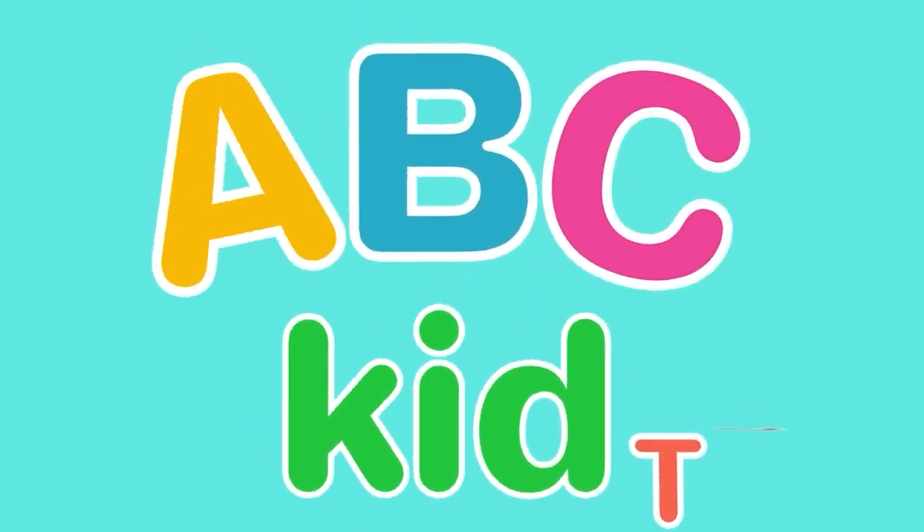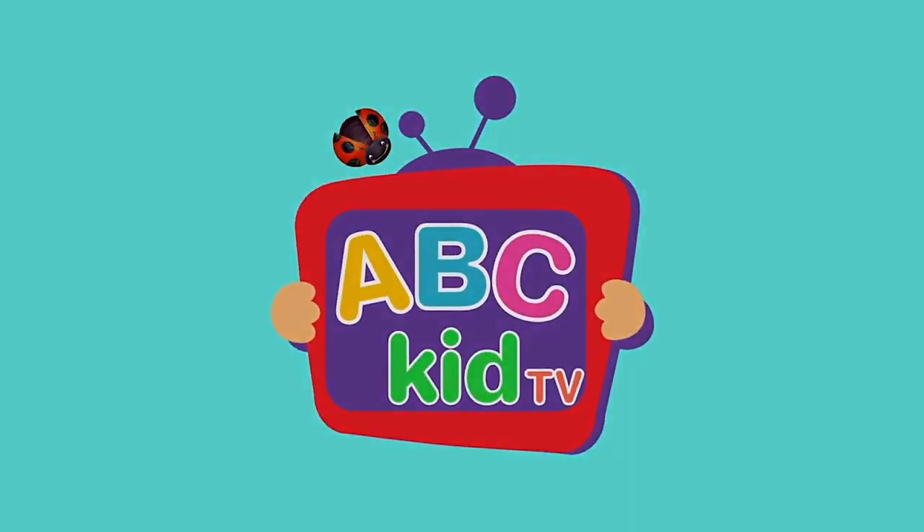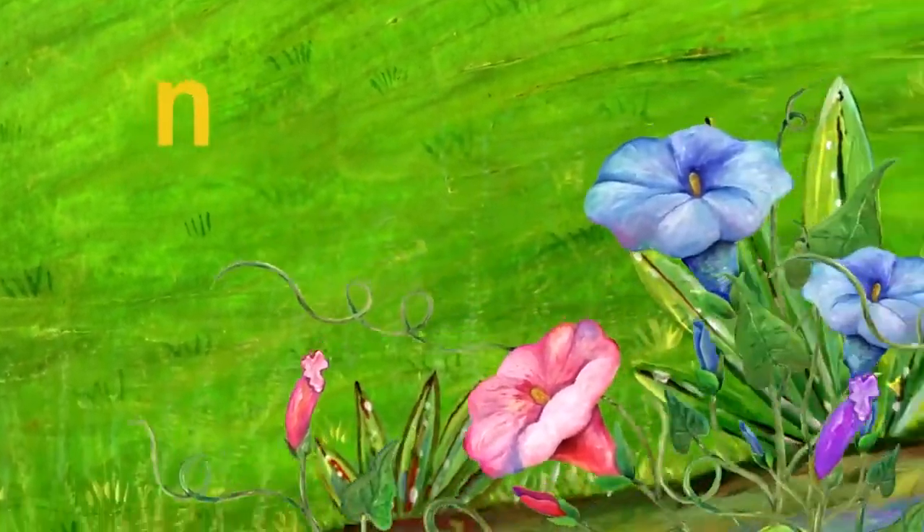ABZ Kids TV! The next letter is N. N. Let's find something that starts with N.